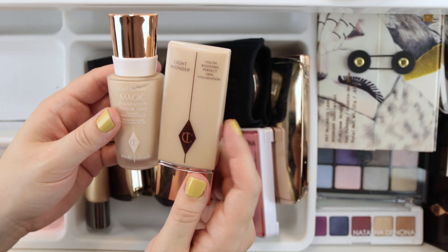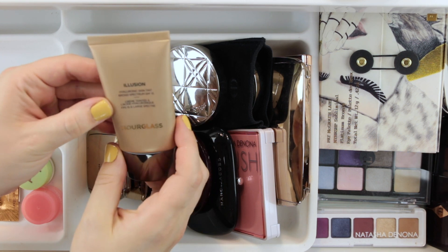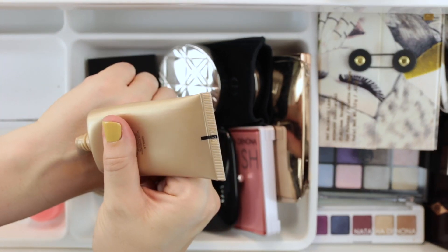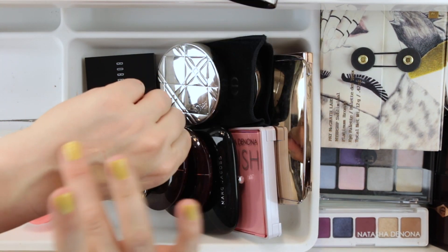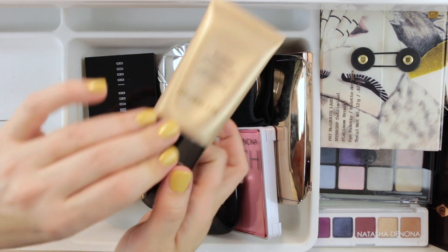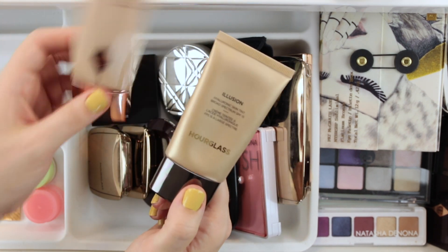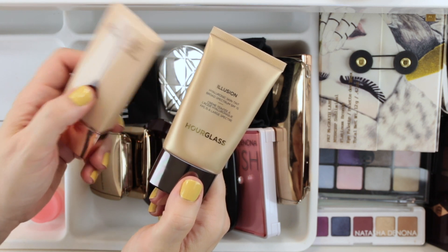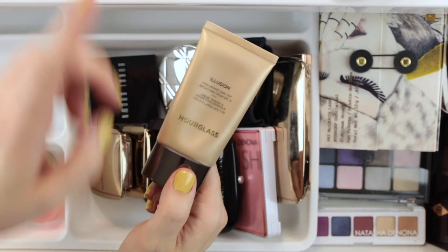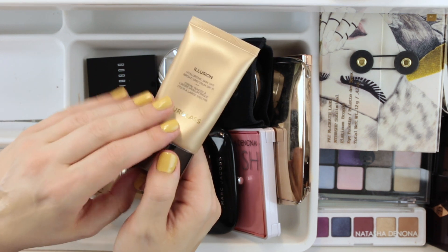I'm super excited to try out Charlotte Tilbury's newest foundation coming out later this month. One foundation I am less than happy with is the Hourglass Illusion Hyaluronic Skin Tint in Vanilla, which I think is the lightest shade. In comparison it just feels really thick and heavy on my skin, and even when I sheer it out I can still feel it. Maybe if you have very dry skin that thickness comes off as moisture, but I can get something more lightweight and breathable in something like the Charlotte Tilbury. I'm going to pass this one on to a friend.